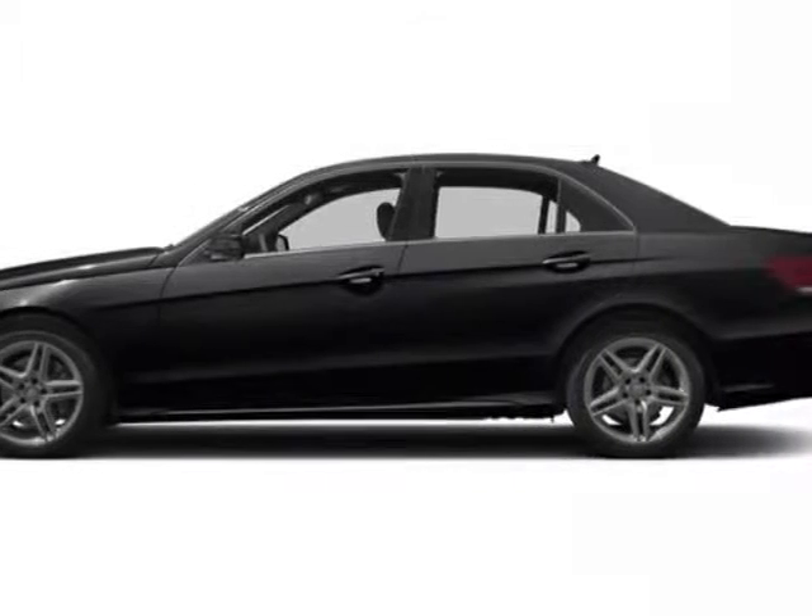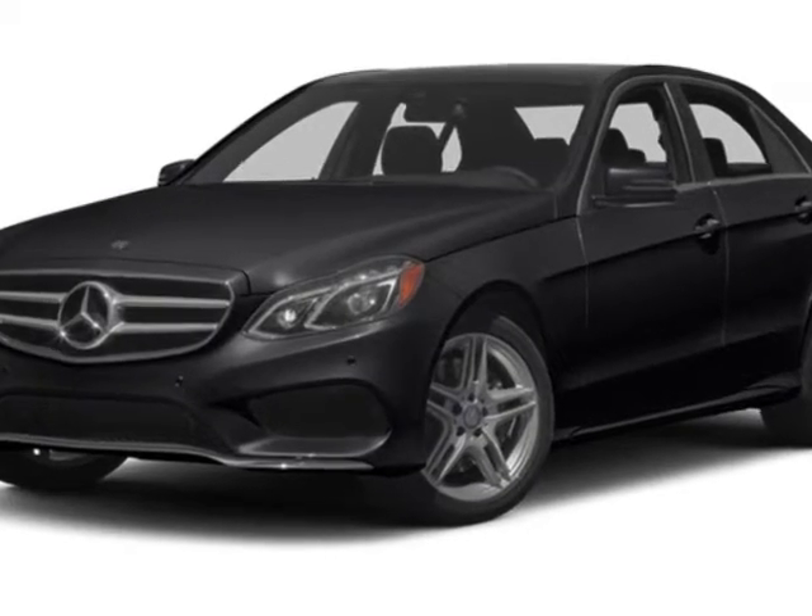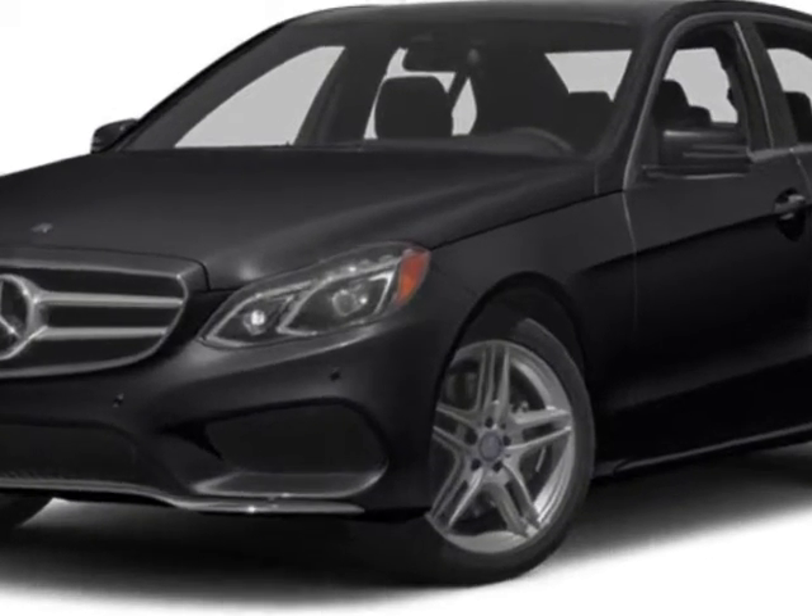Take a look at this new 2014 Mercedes-Benz E-Class Rear Protection. This vehicle has a full factory warranty.